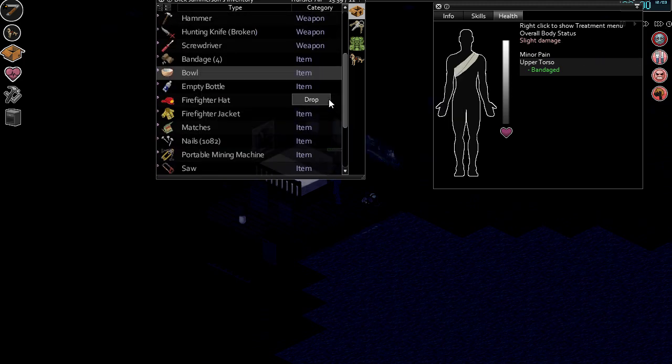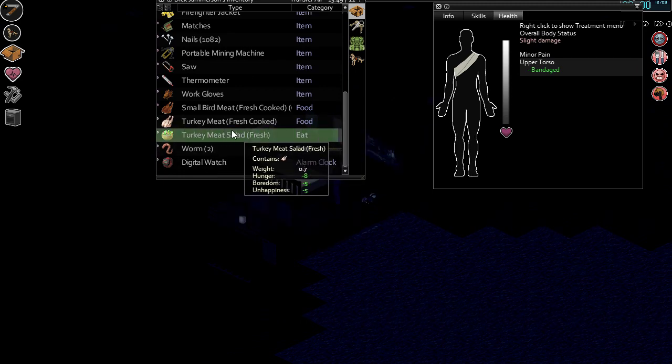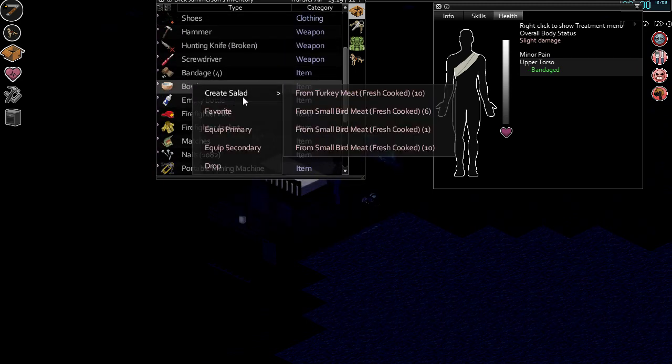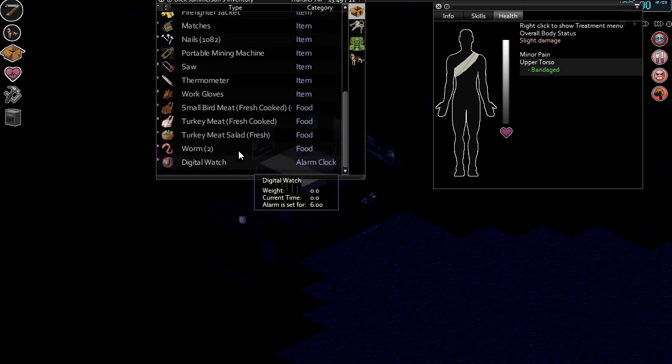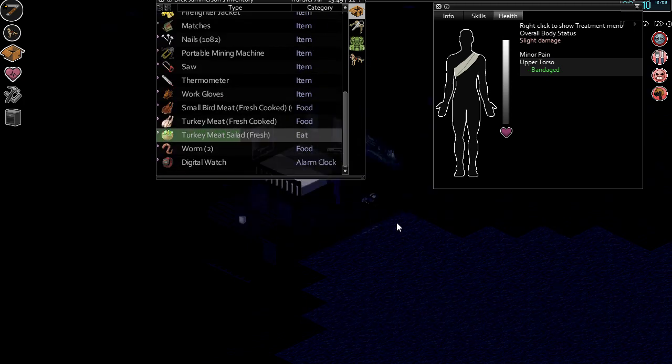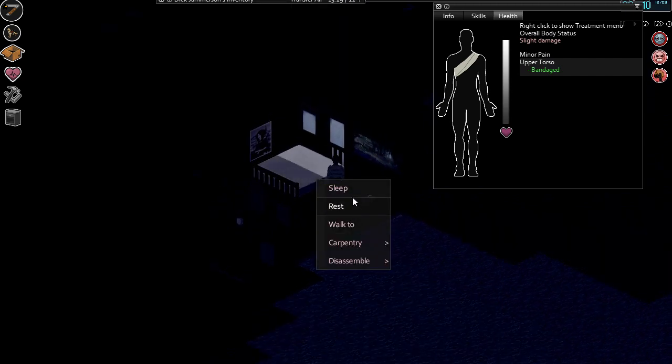God, you're hungry, aren't you, mate? Bloomin' heck. Right, we're nearly at the end of another episode and we haven't killed a zombie. It got hairy when we went back to our old place — it really did. Let me sleep.